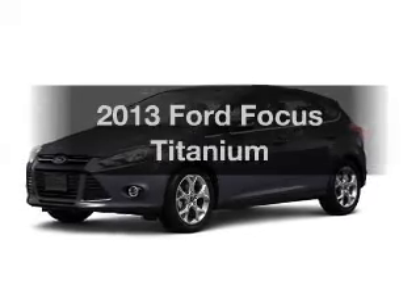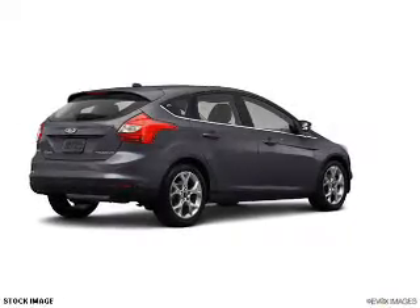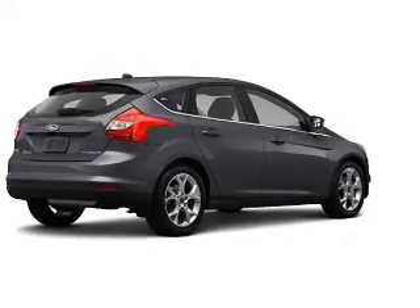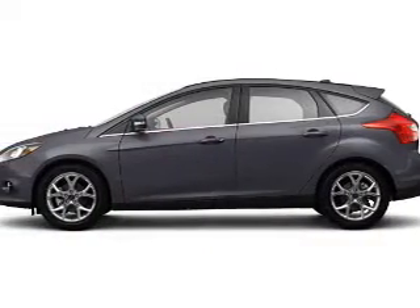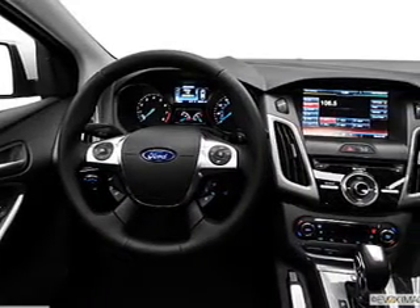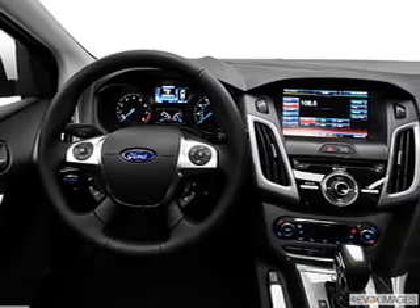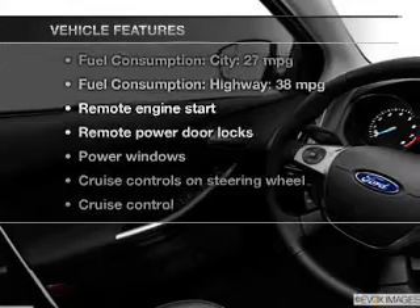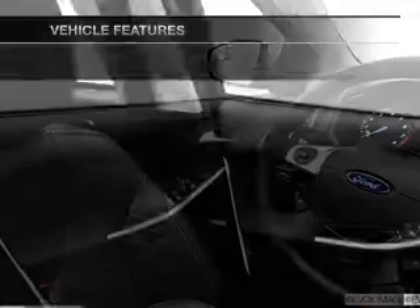Imagine yourself in this 2013 Ford Focus. This is the set of wheels you've been looking for, with an efficient four-cylinder engine. The powertrain includes front wheel drive connected to a smooth shifting transmission. Treat yourself to a premium sound system. Anti-lock brakes help you bring your vehicle to a safe stop. Heated seats comfort you on cold winter days. You won't want to miss out on the opportunity to own this amazing ride.